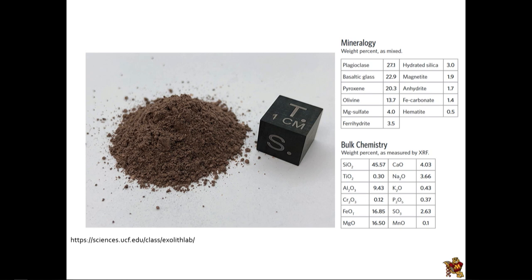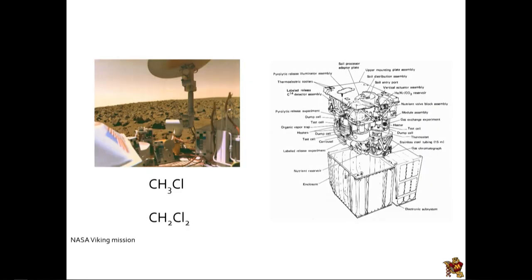We actually knew about the existence of some of these oxychlorine species dating back to the 1970s, but we didn't appreciate it at the time because we didn't have the instrumentation. The original Viking missions to Mars actually detected chloromethane and dichloromethane, and what they thought at the time was: okay, it's chloromethane and dichloromethane — that's just cleaning solvent. If you've ever used brake cleaner, the halogenated hydrocarbons including dichloromethane are a big part of it.